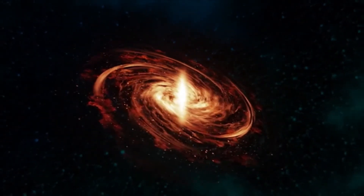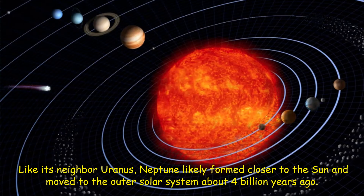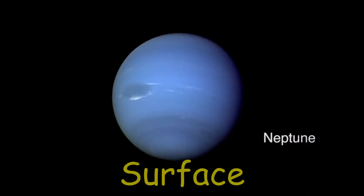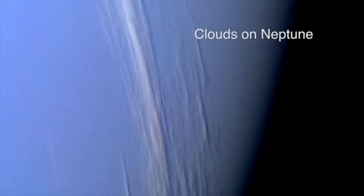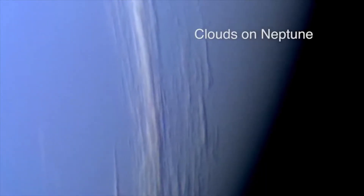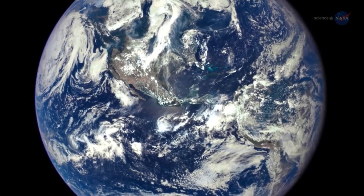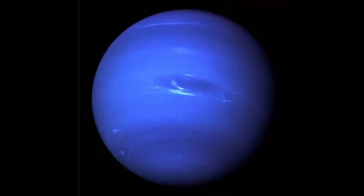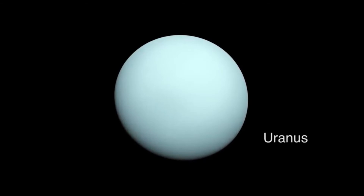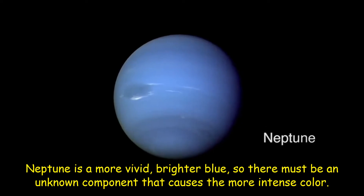Like its neighbor Uranus, Neptune likely formed closer to the Sun and moved to the outer solar system about 4 billion years ago. Neptune does not have a solid surface. Its atmosphere, made up mostly of hydrogen, helium, and methane, extends to great depths, gradually merging into water and other melted ices over a heavier, solid core with about the same mass as Earth. Neptune's neighbor Uranus is a blue-green color due to atmospheric methane, but Neptune is a more vivid, brighter blue, so there must be an unknown component that causes the more intense color.